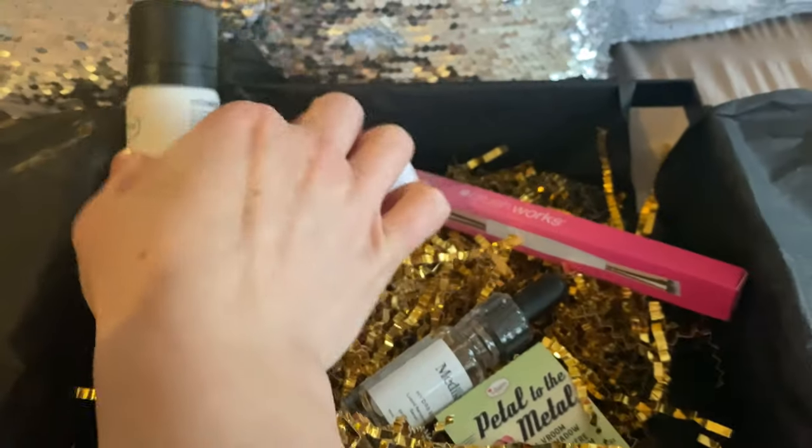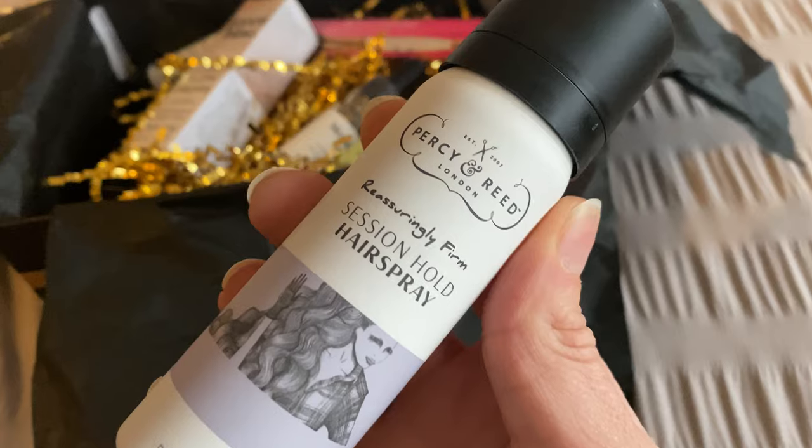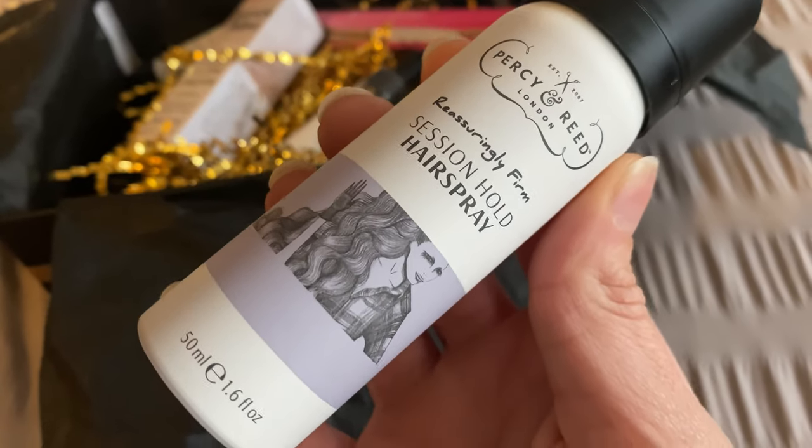There are six items in here, and three of them are full size. It's got skincare, hair care, makeup, and tools — it's got all the things! The first product is the Percy & Reed 'Reassuringly Firm' session hold hairspray. I love the name of this.